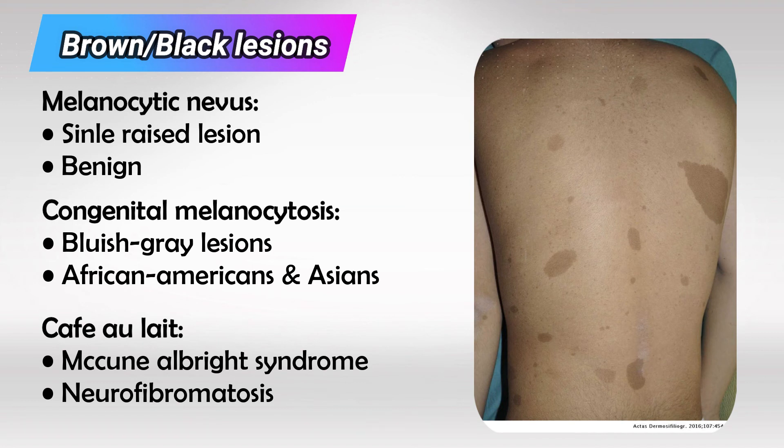Congenital melanocytosis is seen mainly in Asian and African-American children. If there are many different hyperpigmented patches here and there, this is likely café au lait spots. We see this in McCune-Albright syndrome and neurofibromatosis.